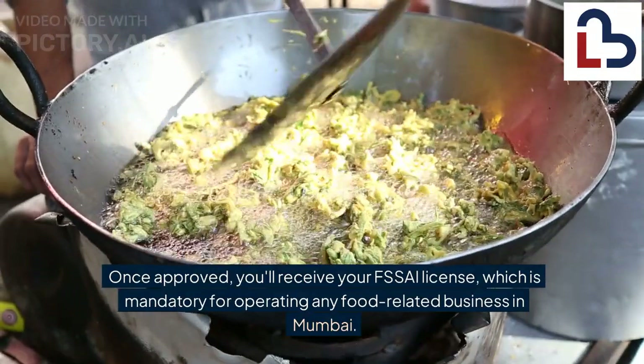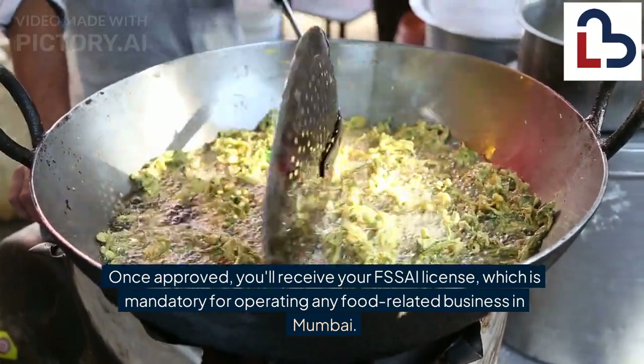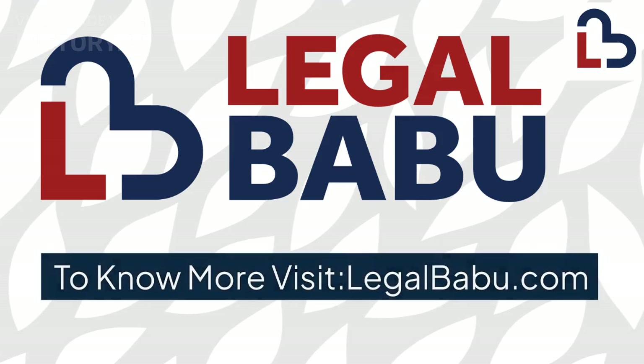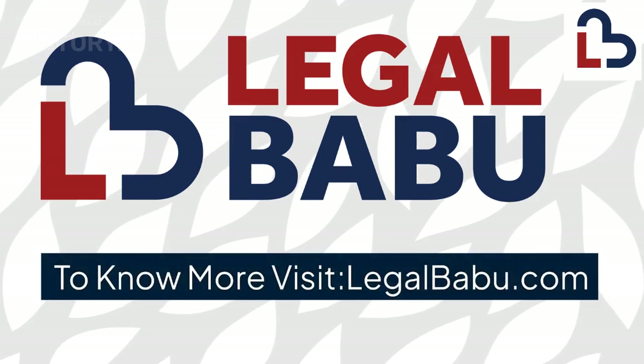Once approved, you'll receive your FSSAI license, which is mandatory for operating any food-related business in Mumbai. To know more, visit LegalBabu.com.